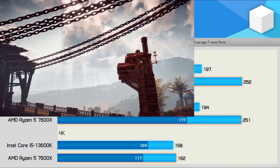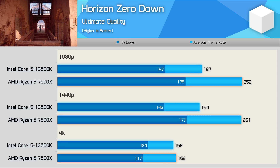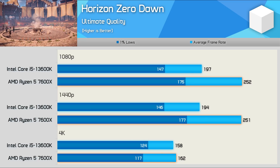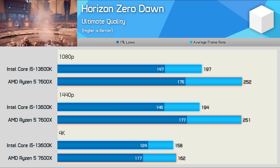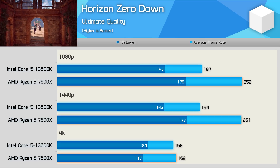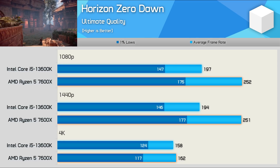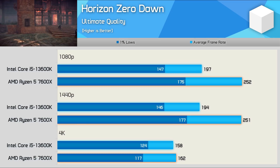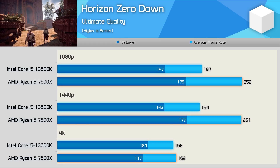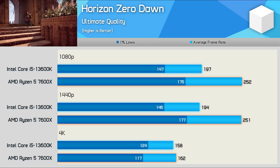Horizon Zero Dawn really seems to prefer AMD processors, but unlike Battlefield V, I don't believe this is a bug — we've seen this behavior with AMD and Intel CPUs for quite some time. The 7600X delivered up to 21% greater 1% lows and 29% higher average frame rates, both seen at 1440p. Despite that, the 13600K did deliver stronger 1% lows at 4K, though overall performance was much the same due to a GPU bottleneck.